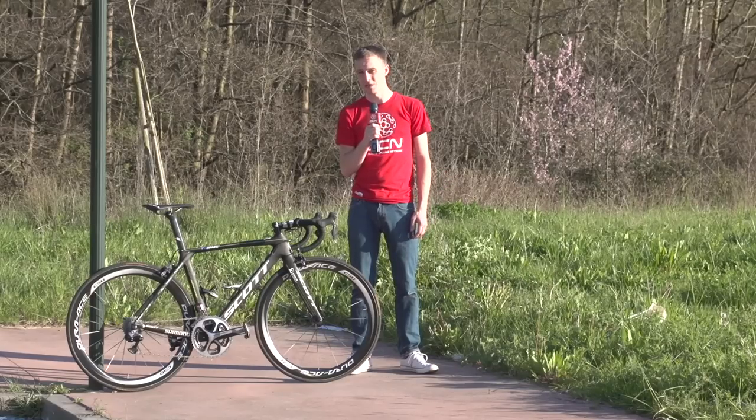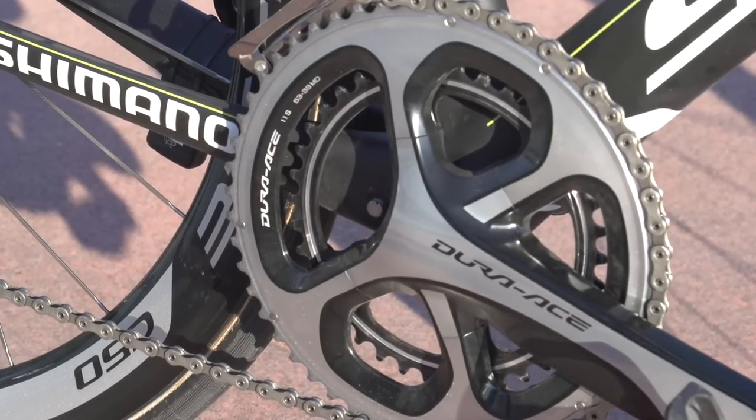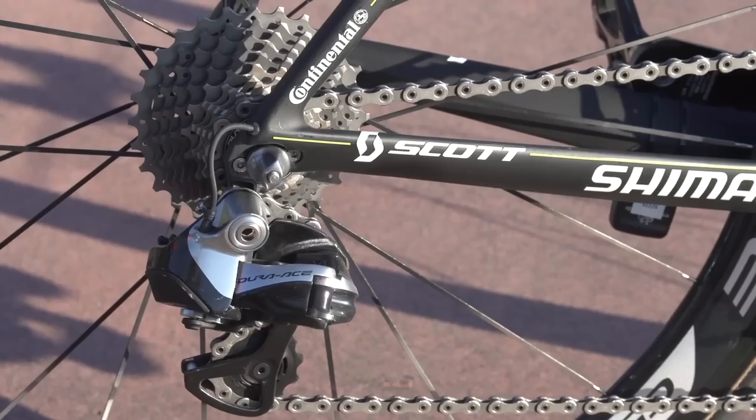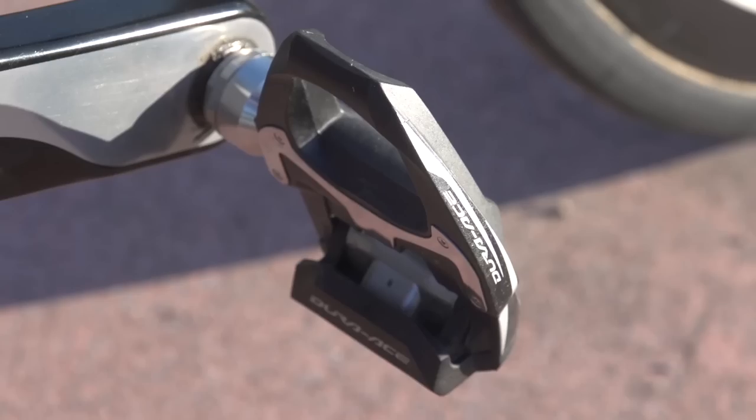Braking and shifting is provided by Shimano's ever reliable Dura-Ace Di2. He goes for 39/53 chainrings, and the cassette is an 11 through 28, giving him plenty of options if the hills get a bit steep.